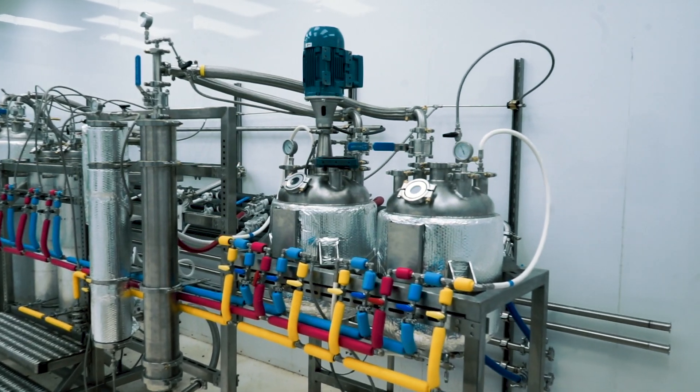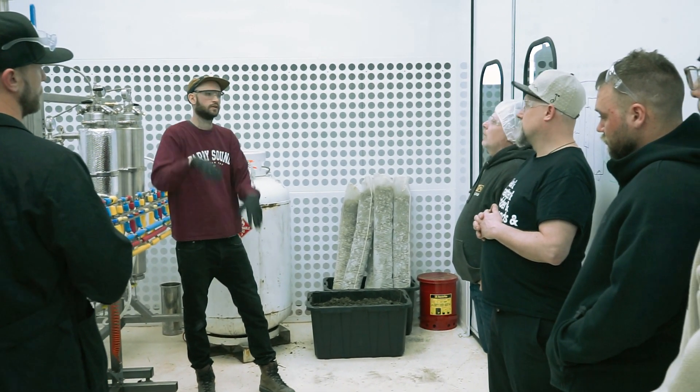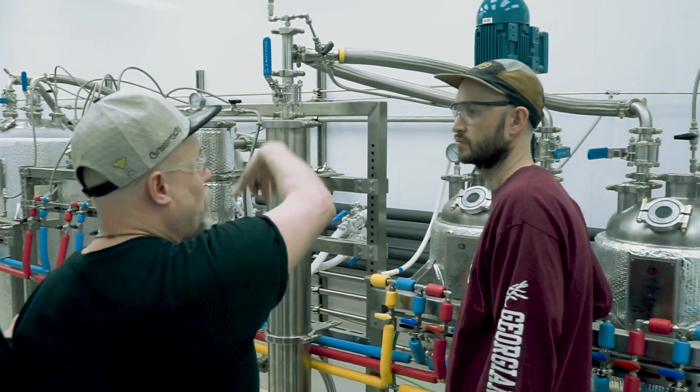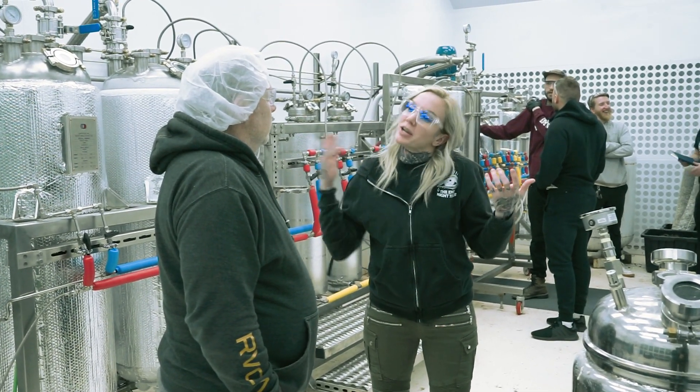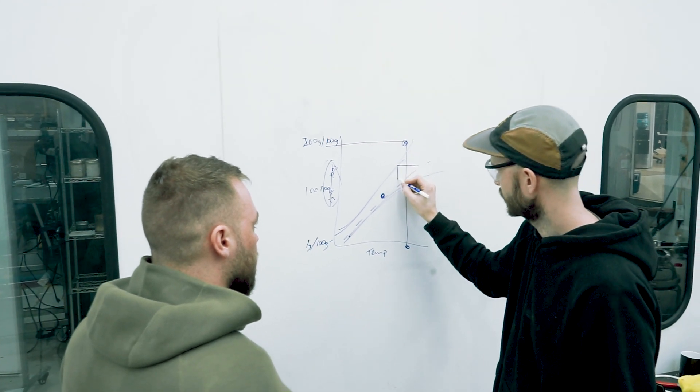I think this is a really valuable seminar for extractors at all skill levels. The hands-on experience that you can get at a class like this, especially in a research and development lab like this, is incomparable in some sense, because the things that we can do in here are limited in most of their jurisdictions. This is a super valuable hands-on class for extractors.